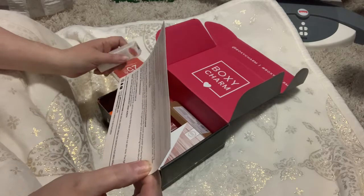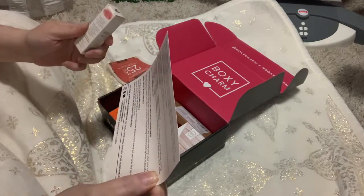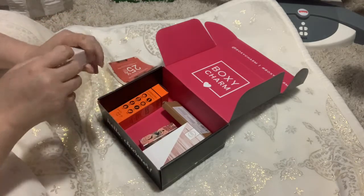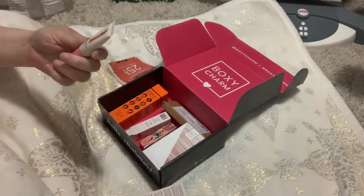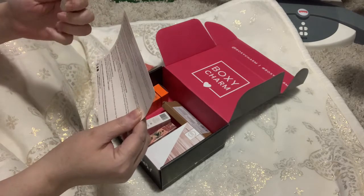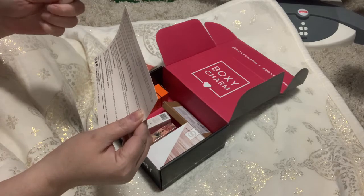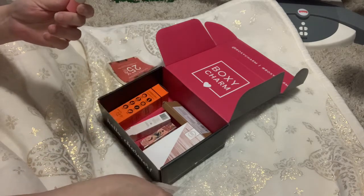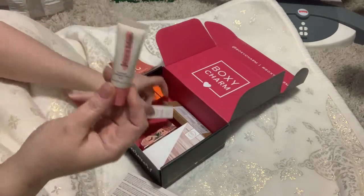Lastly, I've got the Liquid Corrector 2.0. Meet the perfect under-eye brightener which disguises darkness and evens out skin tone. The lightweight formula creates a natural glowing finish. This sells for $15 for this little tube.